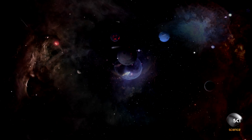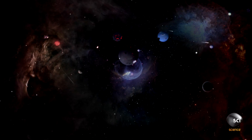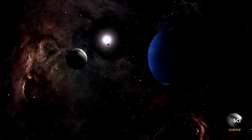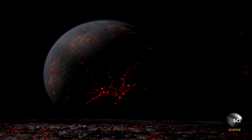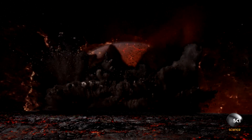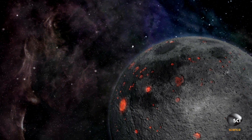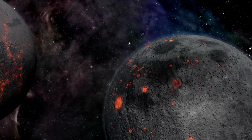But even this extraordinary idea only partially solves the mystery. If the object that Triton collided with was large enough to slow it down and enable its capture, it was also likely large enough to destroy it. To date, no one has explained how or why Triton survived its hypothetical collision.